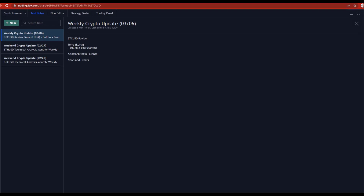Hey, Bearable Traders, this is Jared looking at our weekly crypto update for March 6, 2022. We'll start off with a BTC USD review, take a look at what the Bitcoin USD pairing has been up to this week, take a quick look at a new project entering the top 10 — Terra with the token Luna — why we're still seeing bull performance in a potential bear market, altcoin-Bitcoin pairings, and then news and events.